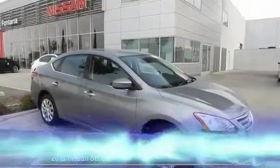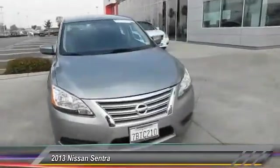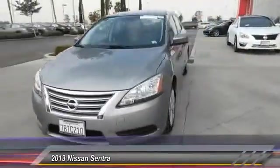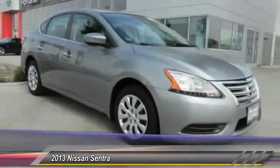The 2013 Sentra. With its spacious and versatile interior and stellar fuel efficiency, the Nissan Sentra is the obvious choice for anyone who wants to enjoy a stylish and comfortable ride, and is priced below $20,000.